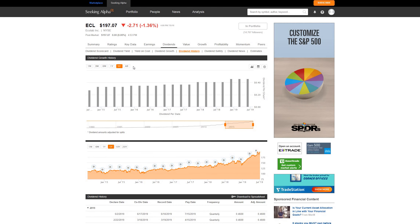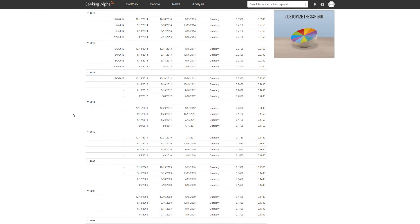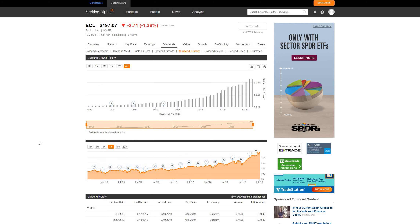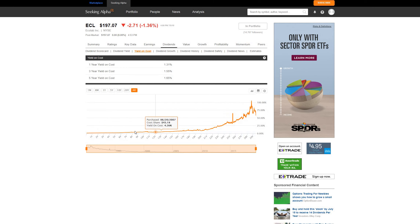The next thing I look at is the history — are they consistently growing their dividend? Something I'm particularly focused on is how did they do during the Great Recession? In this case, Ecolab actually increased their dividend during the financial crisis — that is huge and something I'm specifically looking for when screening potential companies. Another thing I look at is the yield on cost, which has stayed pretty constant over the last five years. You also have to understand we've been in a bull market for the last 10-plus years, so that's something to factor in.